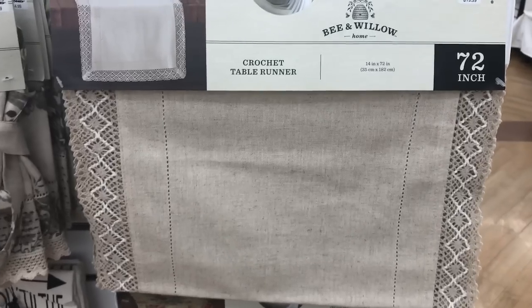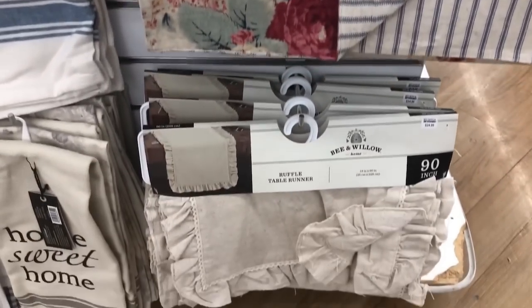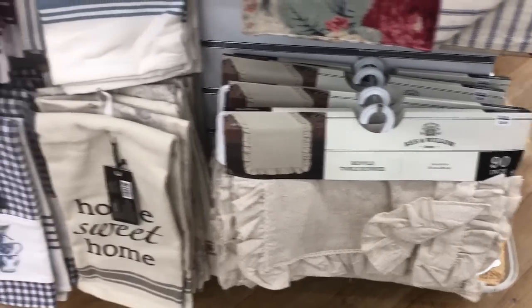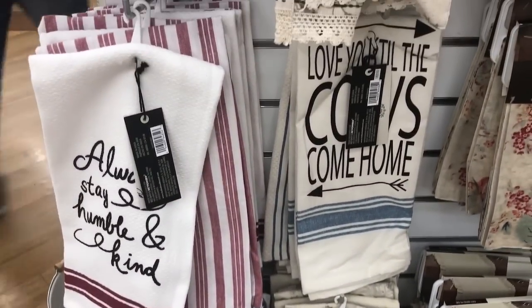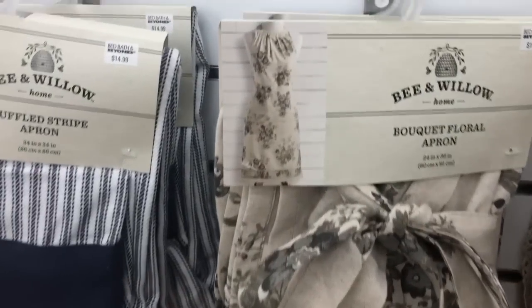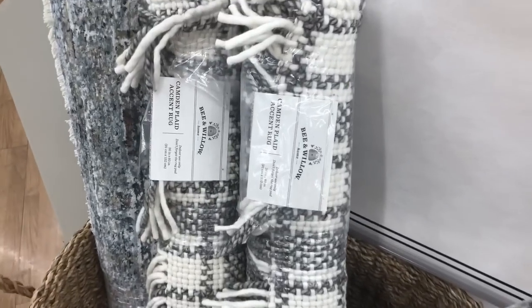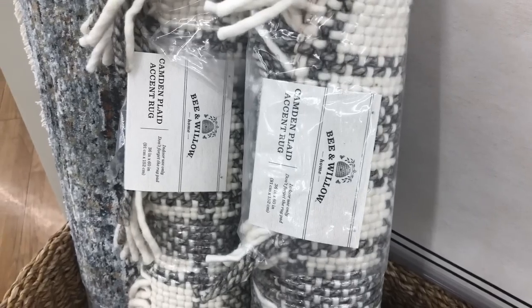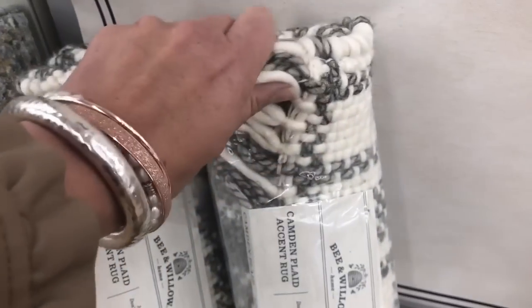Cute runners and dish towels. And these are darling aprons — really soft. They have rugs as well. Love this gray and white checked one.